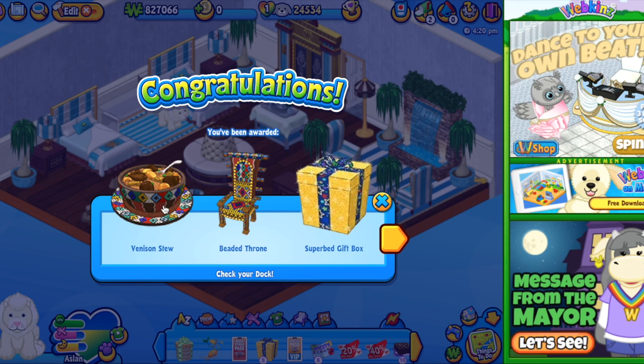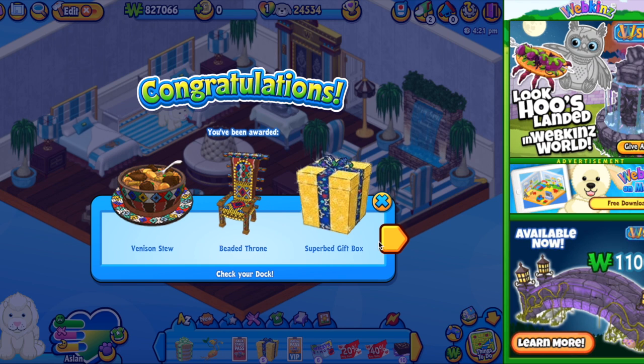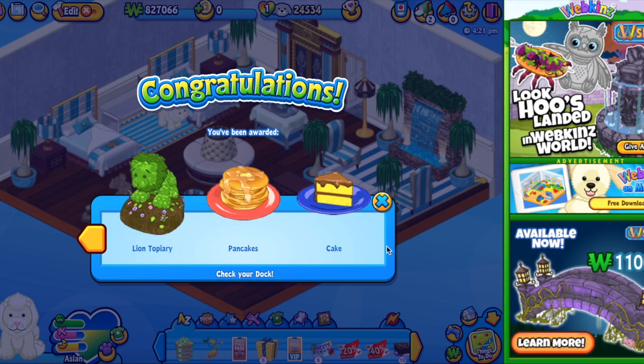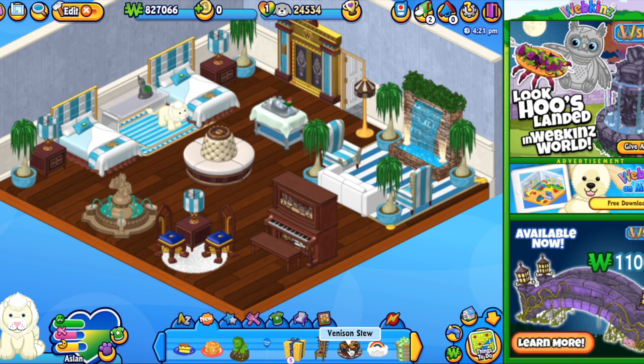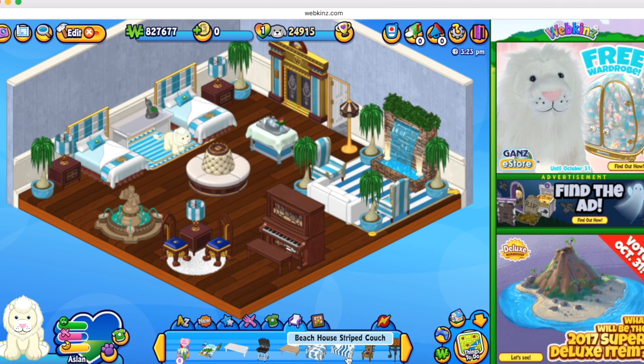So, venison stew — I hope I said that correctly — a beaded throne, a super bag gift box, and all this lovely stuff. So I'm going to go ahead and pull up his stew. Here it is. Here is his item, it's called the beaded throne. Where should I put it? It's over here.